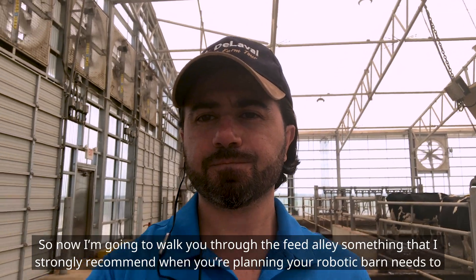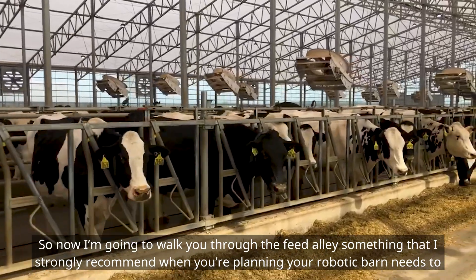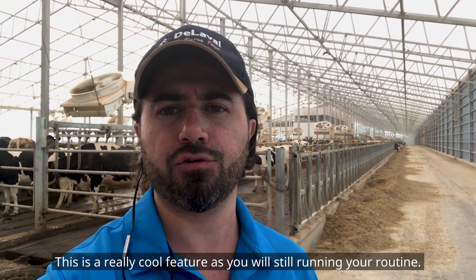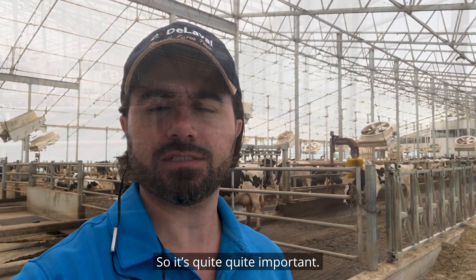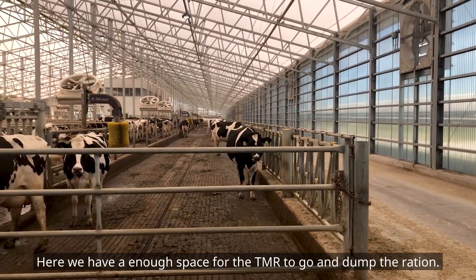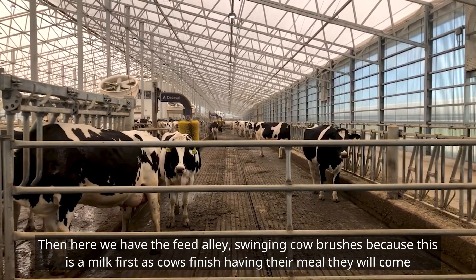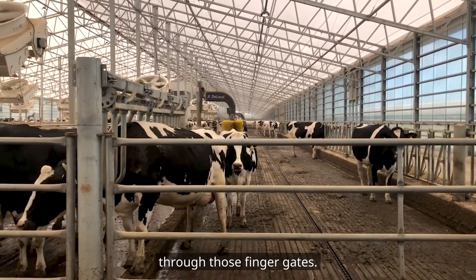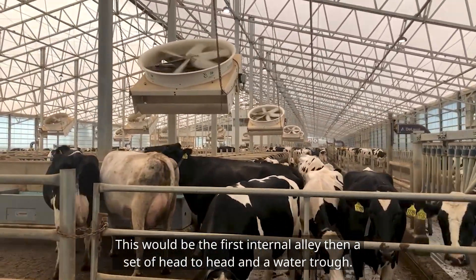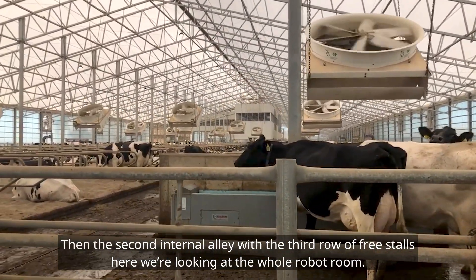Now I'm going to walk you through the feed alley. Something I strongly recommend when planning your robotic barn is to have headlocks — it's a pretty cool feature as you're still running your routines. Here we have an open space for the TMR to go and dump the ration. Then we have the feed alley with swinging cow headlocks. As cows finish their meal, they come through those finger gates into the internal alley. This is the first internal alley, then a set of head-to-heads and a water trough, then the second internal alley with the third row of freestalls.